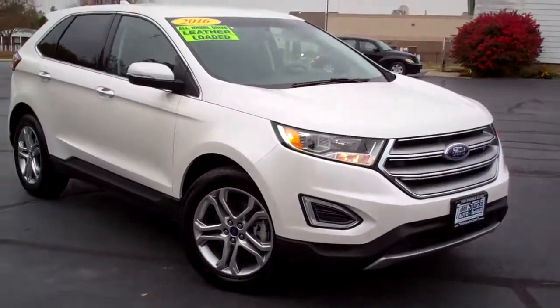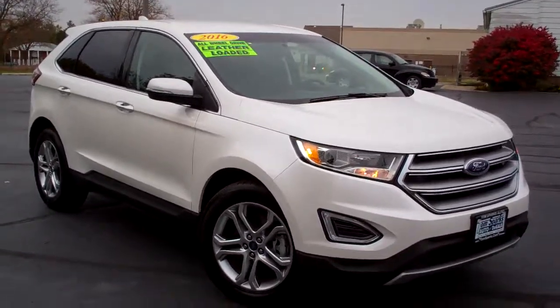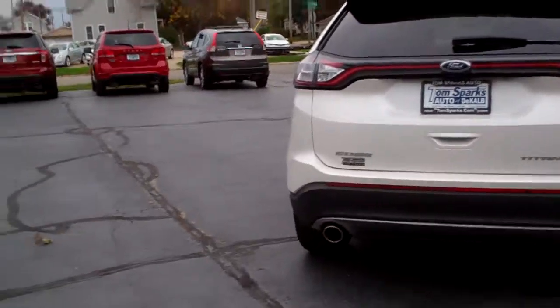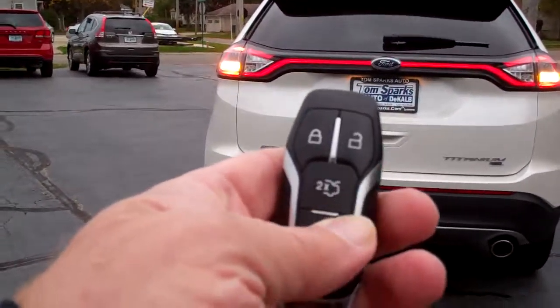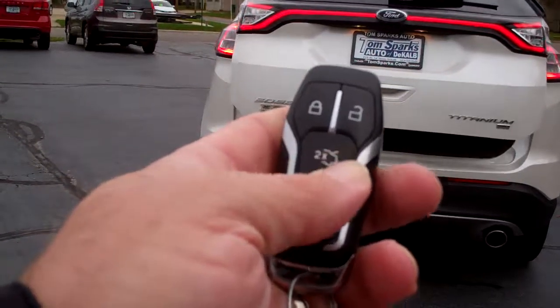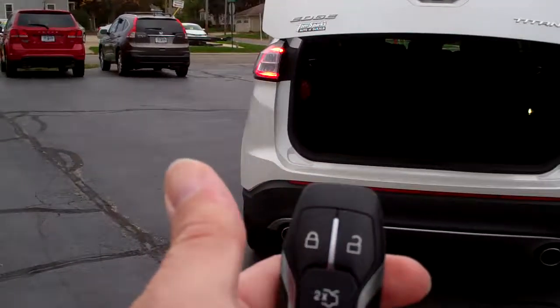Hey, check this one out. 2016 Ford Edge, white in color, nice alloy wheels, privacy glass, good look to the car. Got some chrome on it, looks like it's a white pearl, titanium edition, all wheel drive, rear back up assist and camera.